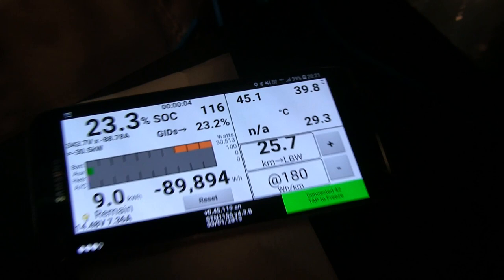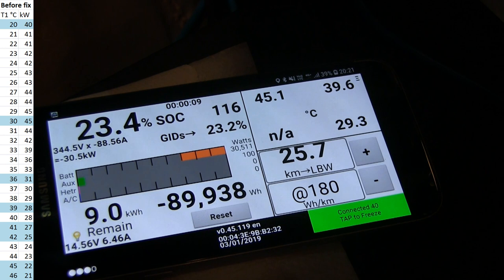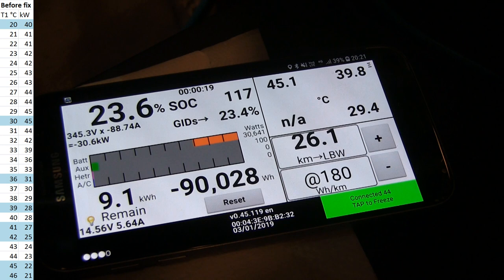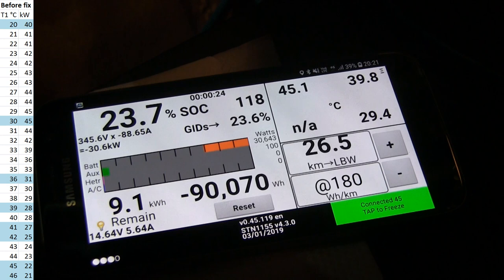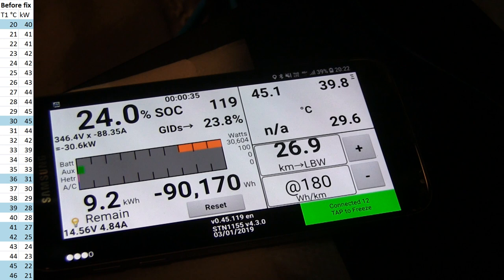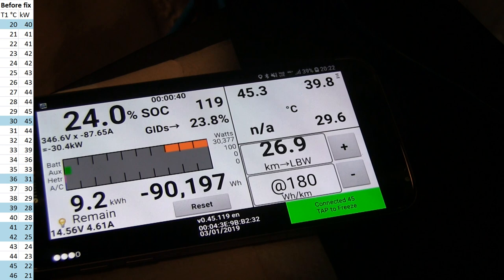We plug in — what do we get? 30 kilowatts. It's not too bad. At 45 degrees Celsius the old version would give you around 22 kilowatts — just a little over 20. So 30 kilowatts is still way better than the old 20-something.